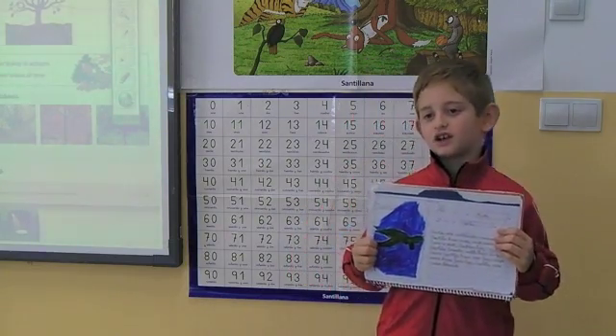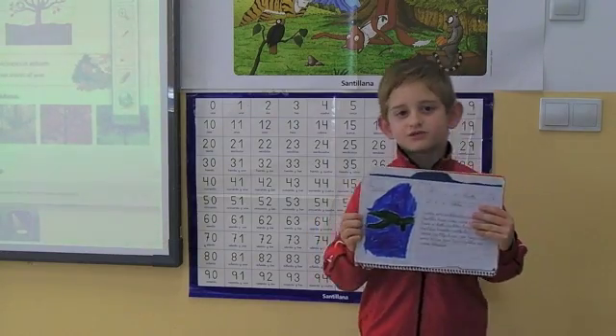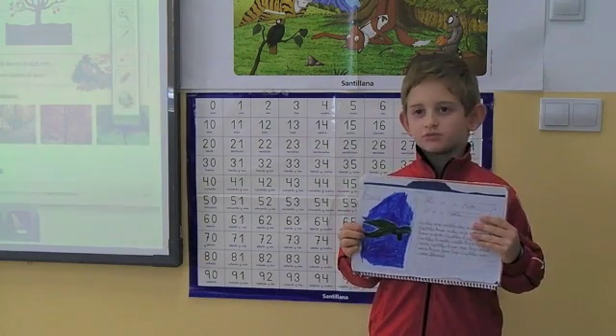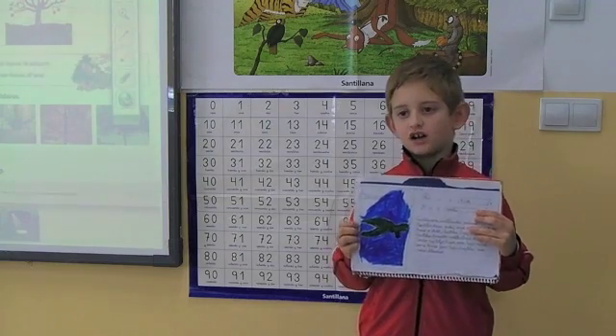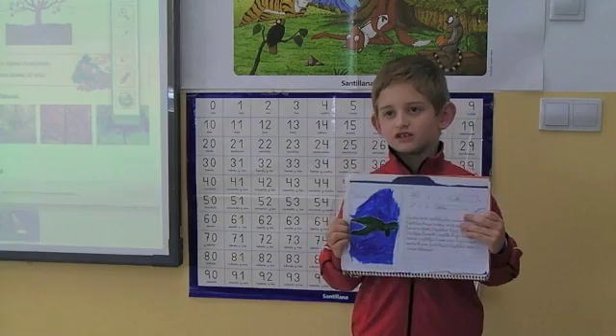This is an amphibian. This is a reptile. Reptiles are vertebrate animals. Reptiles have scales and some reptiles have a shell. Reptiles breathe with their lungs.